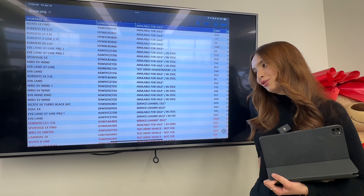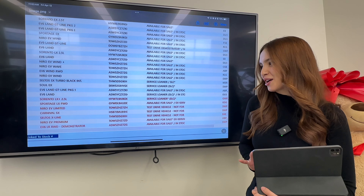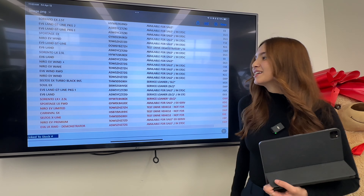After that we have two EV6s: one being a Land GT Line Pack 2, and the other being a Land GT Line Pack 1. All different kinds of EV6s here.